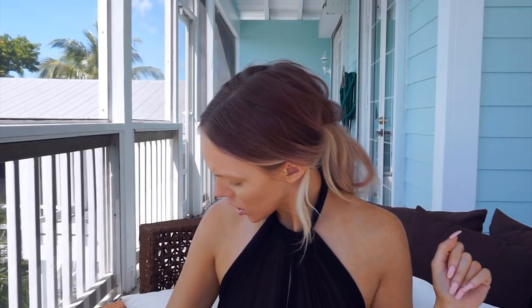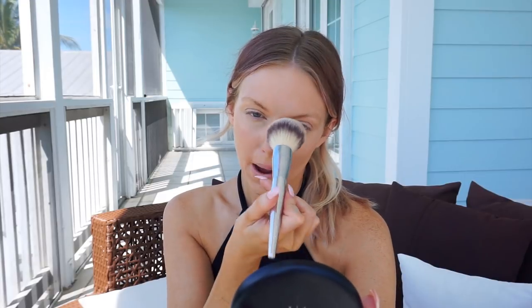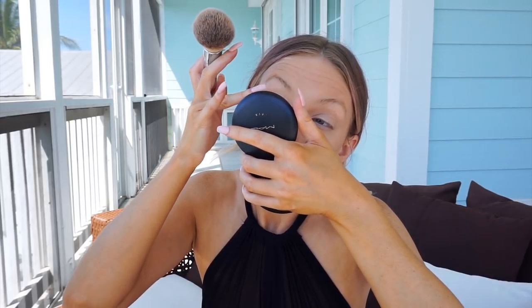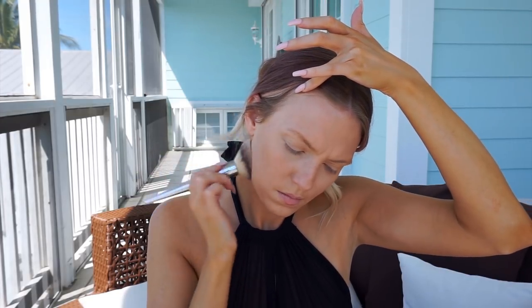Once you're finished, you want to set your concealer because it'll help it last longer and stay transfer resistant — if you do sweat, it'll glide over the powder rather than leaving a line. I'm using my MAC Studio Fix Powder in NC35 and NC42. The lighter shade goes in the center of my face, and I tap extra of that shade underneath my eyes so it floats up and sets my under-eye concealer. I've been loving this routine and letting my skin breathe, though you may want to adjust if you have oily skin. I use the darker shade around the outside of my face for dimension.